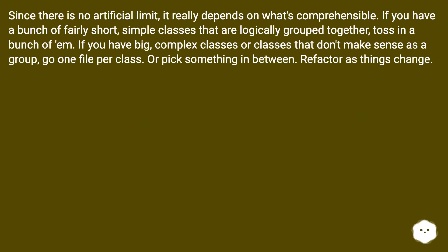Since there is no artificial limit, it really depends on what's comprehensible. If you have a bunch of fairly short, simple classes that are logically grouped together, toss in a bunch of them. If you have big, complex classes or classes that don't make sense as a group, go one file per class — or pick something in between. Refactor as things change.